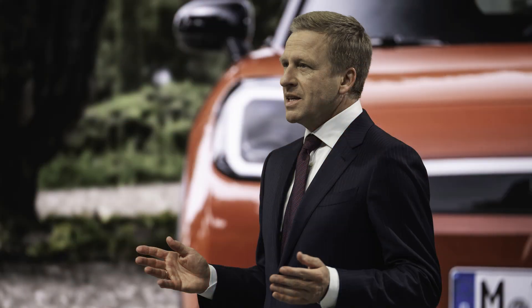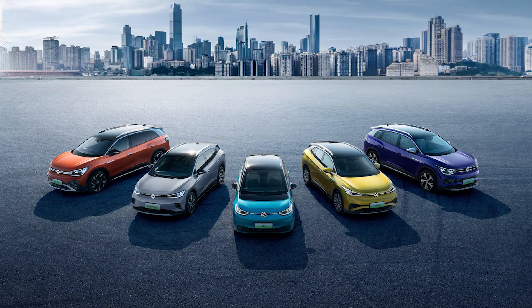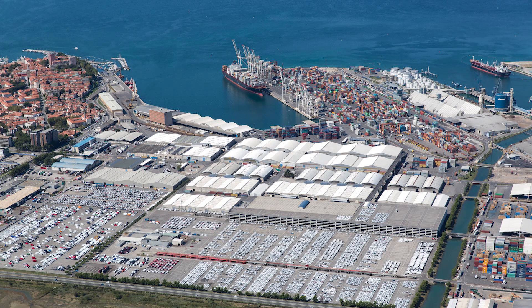German automakers continue to voice their opposition to Europe's tariffs on Chinese-made EVs. EU countries are expected to vote on the tariffs this Friday, and BMW CEO Oliver Zipse is calling on the German government to vote against them. BMW, along with Volkswagen and Mercedes, rely on China for sales and revenue, and they're concerned China could retaliate if the EU imposes the tariffs. It looks like the automakers' lobbying has paid off, because Germany has signaled it will abstain instead of voting against the tariffs.